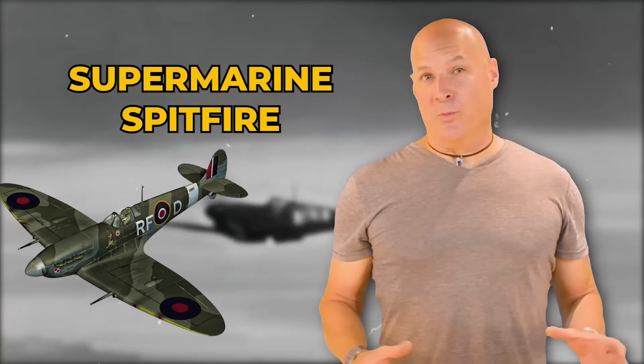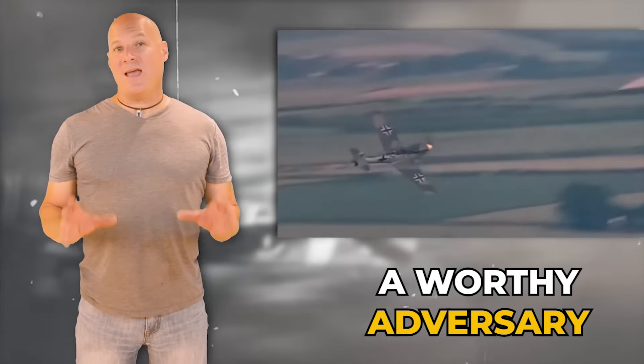There are few planes in history that are as admired as the Supermarine Spitfire. It played a pivotal role in the battle against Germany for air supremacy during World War II. But the German counterpart, the Messerschmitt Bf 109, was a worthy adversary.